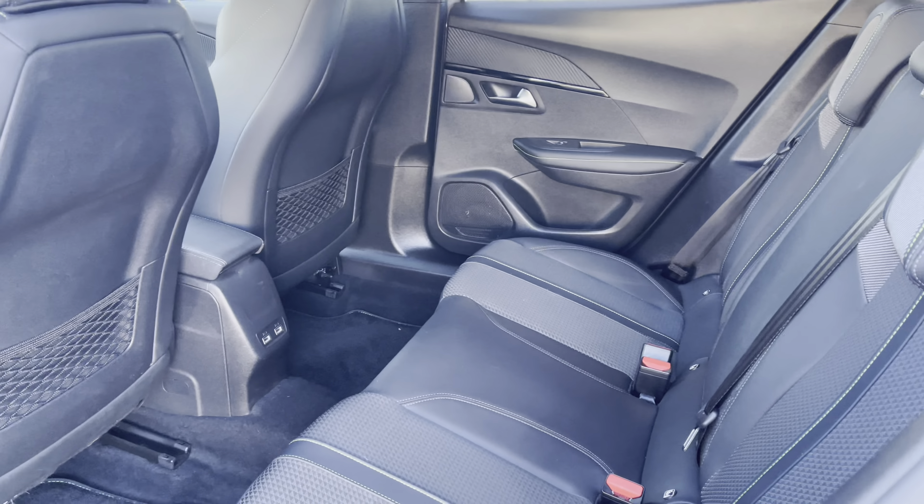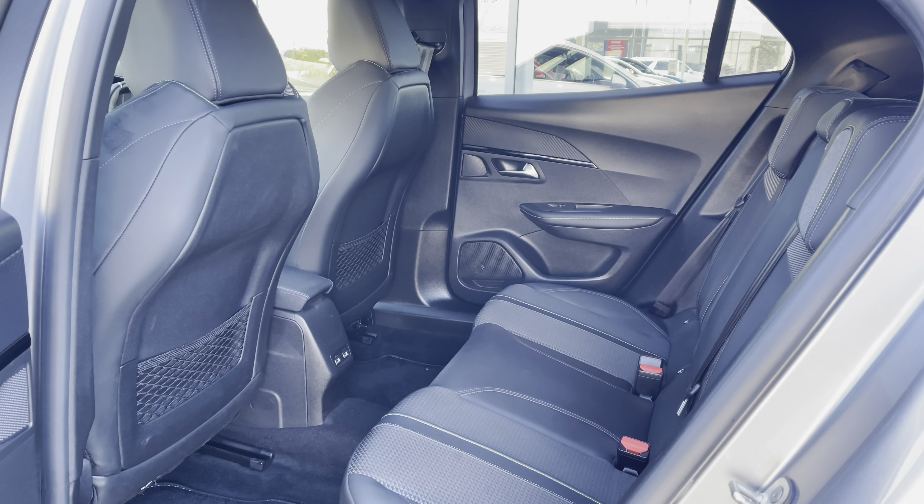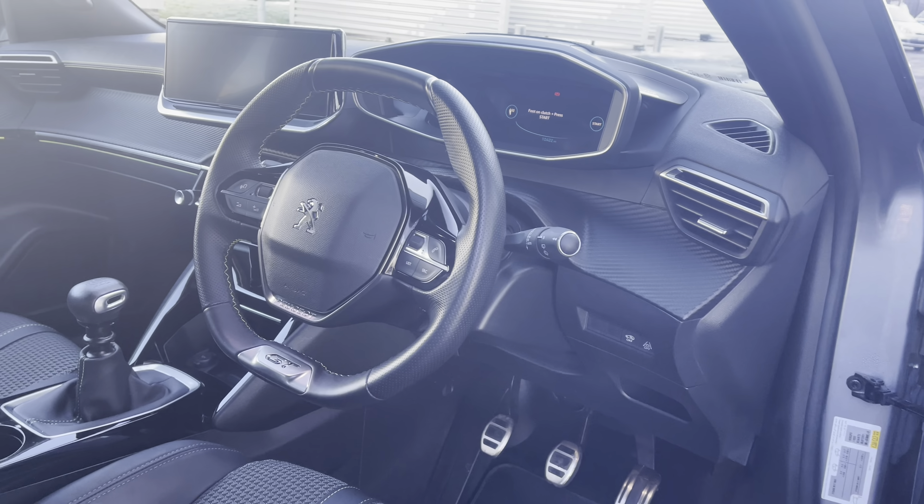The rear interior is finished with the tri-material Cappy Isabella seat trim, which has the ISOFIX points towards the base, and panning round you have the additional storage pockets on the back of the two front seats.